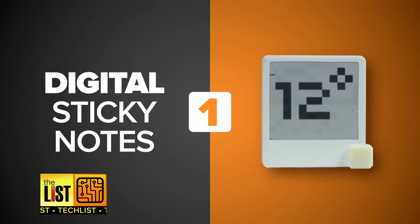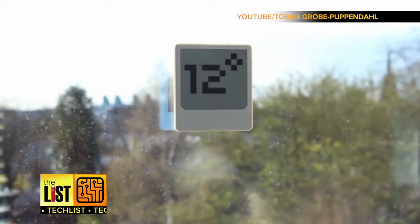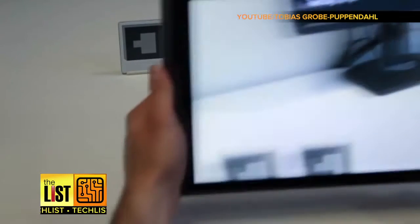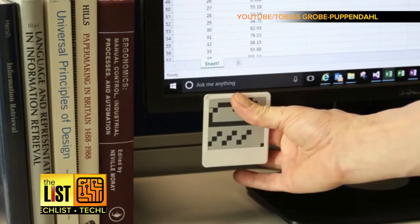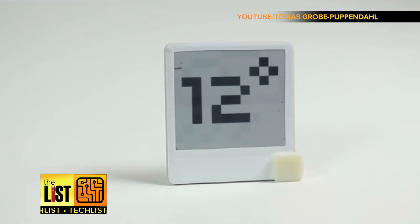Traditional Post-it, your days might be numbered. At number one: digital sticky notes. This adhesive, solar-powered device would use e-paper like you'd find on a Kindle. Even indoors, these displays harvest enough energy to update wirelessly many times per hour, and it connects to an app via Bluetooth, allowing you to remotely change what's on the display. It's just a concept for now, but if the inventor puts it on Kickstarter, it's a safe bet they'll be funded ASAP.